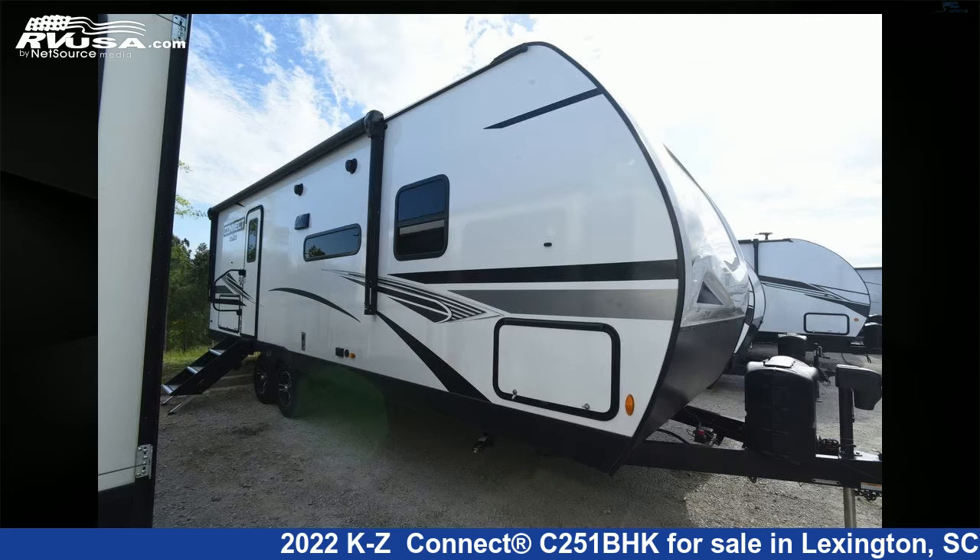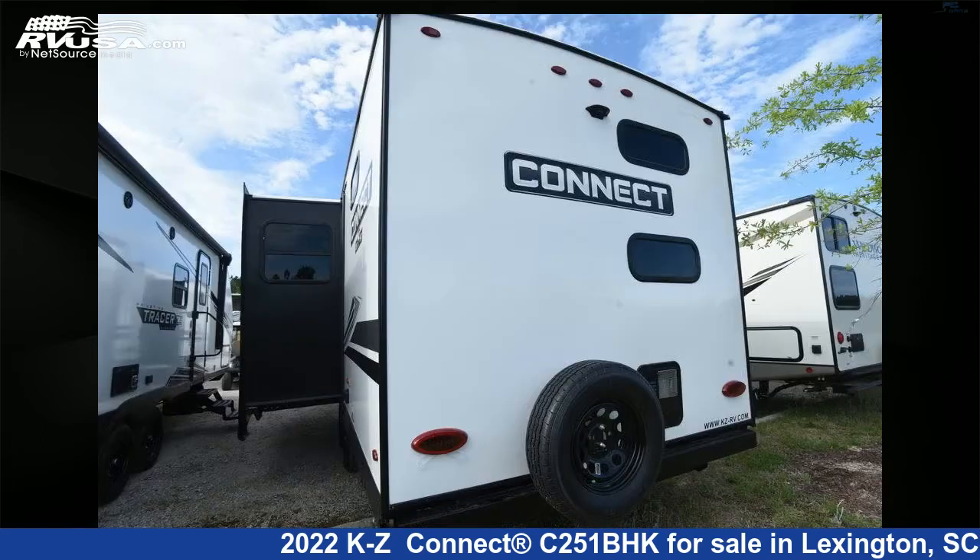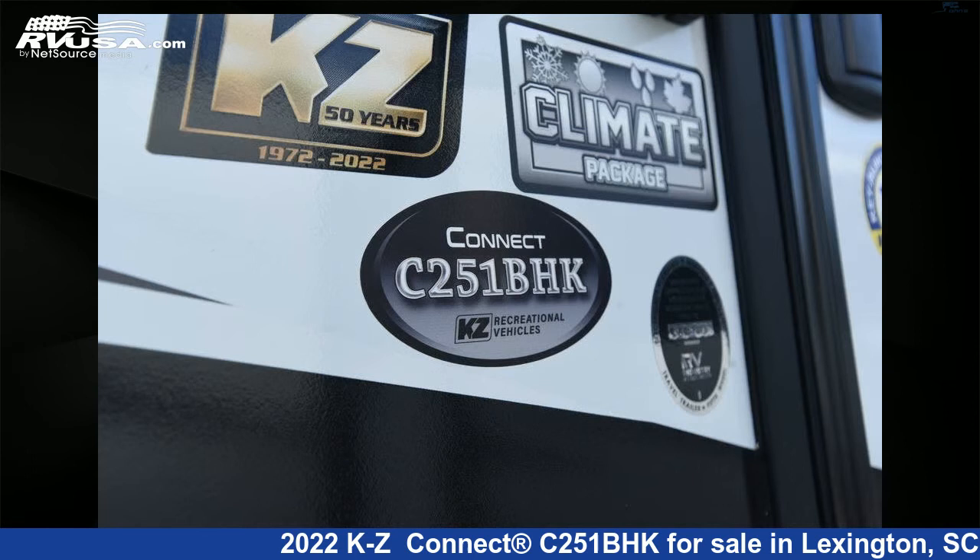This 2022 KZ Connect C-251BHK is a travel trailer RV located in Lexington, South Carolina, 29072, and is offered for sale by Johns RV Sales and Service. This new KZ is 29 feet 5 inches in length and features one slide out and sleeps 8.